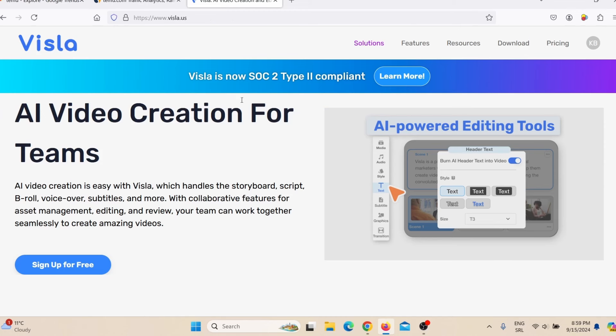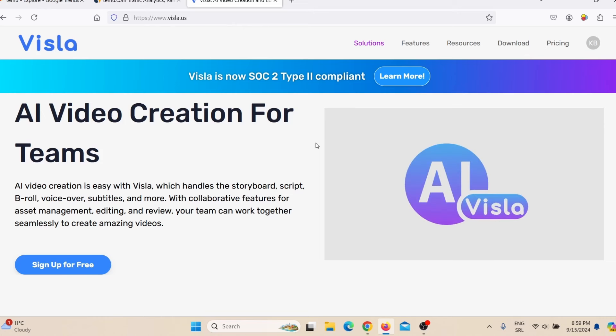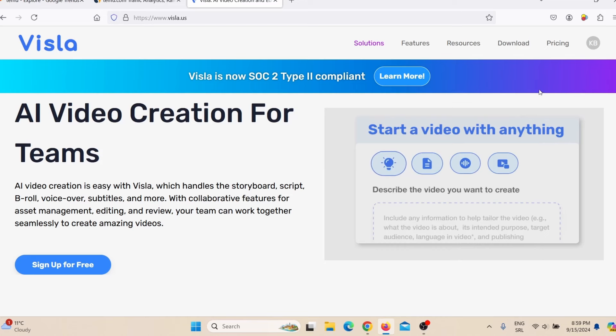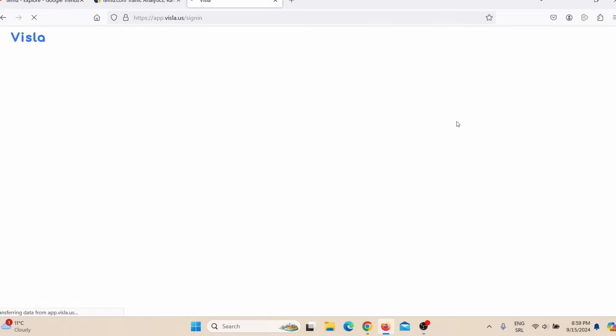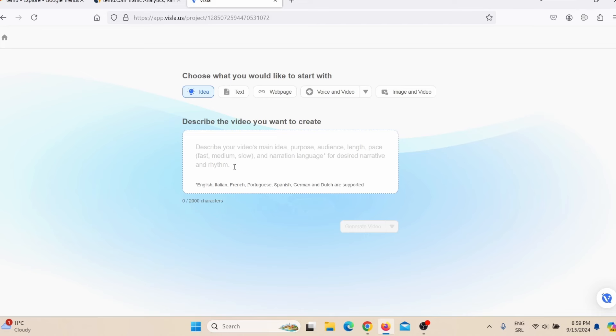To make promotional videos, all you have to do is copy your Temu affiliate link and then go to a website called Visla AI. You can register for a free account, but your video will have the Visla AI logo. To avoid that, you can switch to one of their paid plans. When you register, you come to your dashboard, and to create a video you click on Create Video.